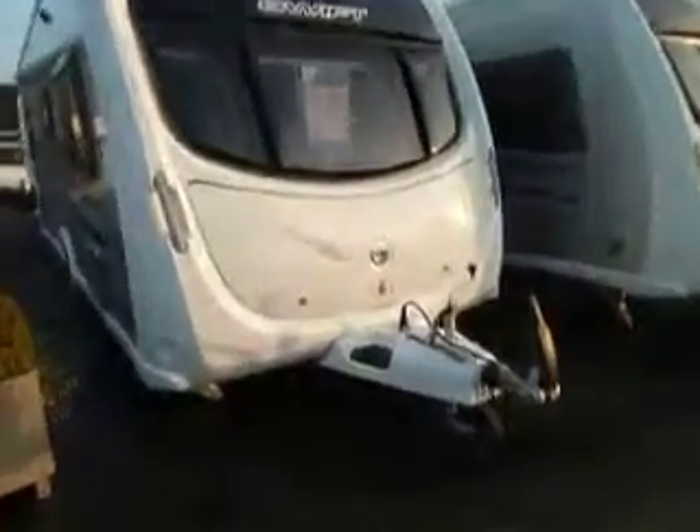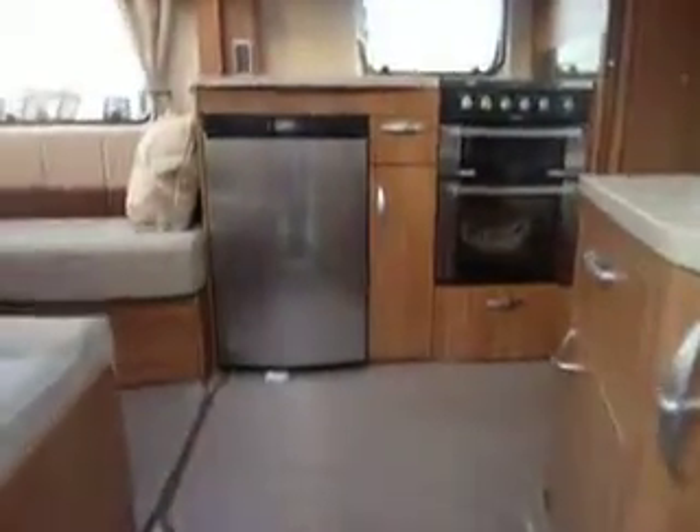The caravan comes complete with ATC trailer controller as standard, Alco hitch, and externally, being the Conqueror model, it has the gas barbecue point, wet locker, and 240 volt exterior socket. Let's step on board together and have a look at the accommodation.